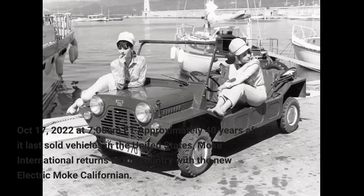October 17, 2022 at 7 a.m. ET — approximately 40 years after it last sold vehicles in the United States, Moak International returns to the country with the new electric Moak Californian.